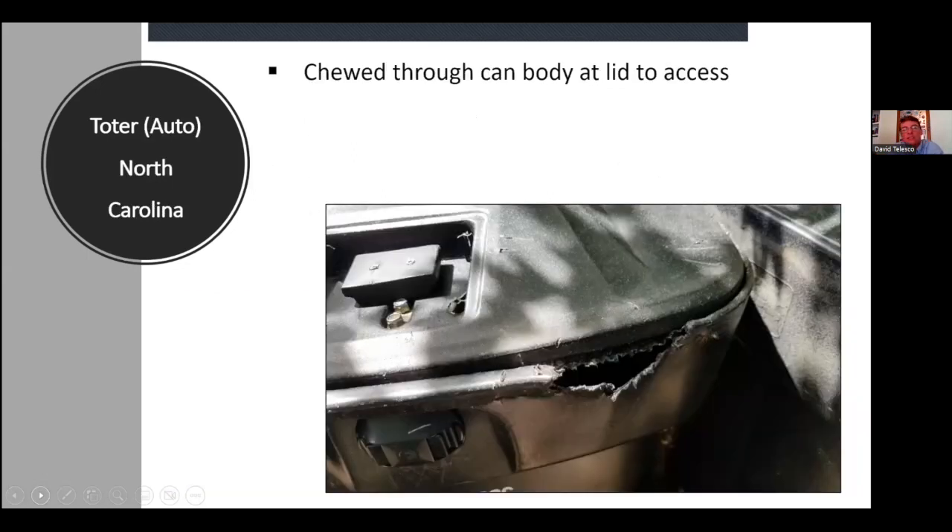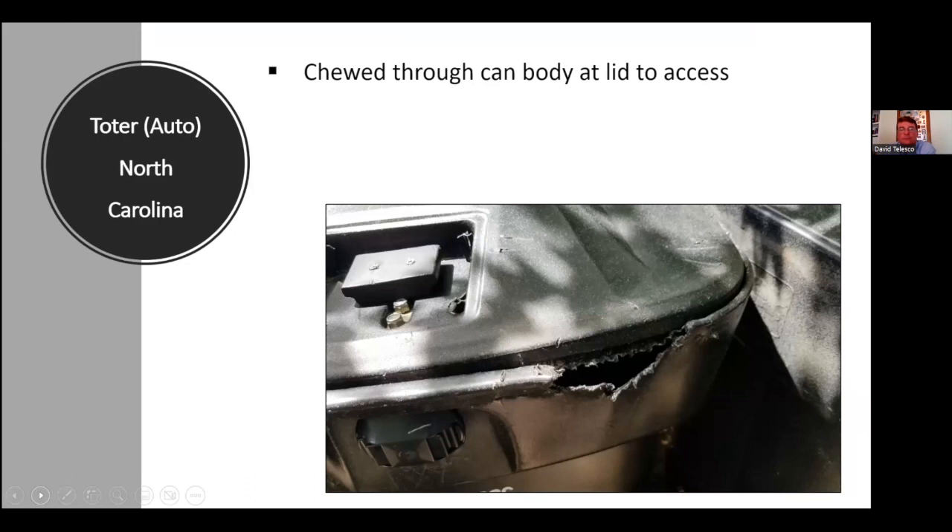In North Carolina, the next example is the automatic Toter. A community had ordered these together and deployed them, and they were still having bear conflicts while trying to become a recognized Bear Wise community. Our staff visited and the residents mentioned they were using bear-resistant trash cans but having breaches. It wasn't all the Toters in the community, but a handful where bears — similar to what Florida described — had breached by biting and tearing repeatedly until they got access. This occurred on multiple cans.